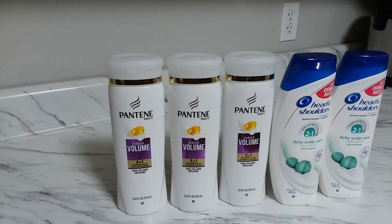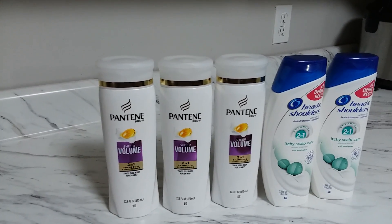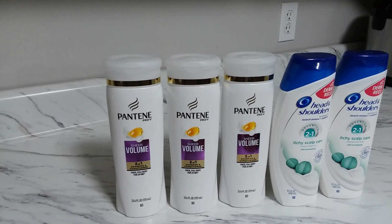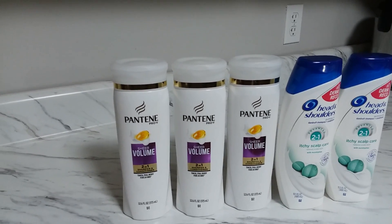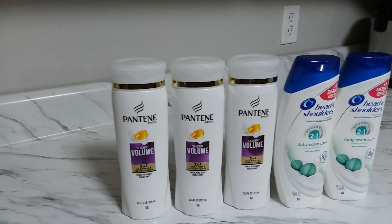I find this very easy — it's like get and go for me. I went to Walgreens, grabbed my deal, paid, and got out. That's it. It's so easy and it's all free, guys.